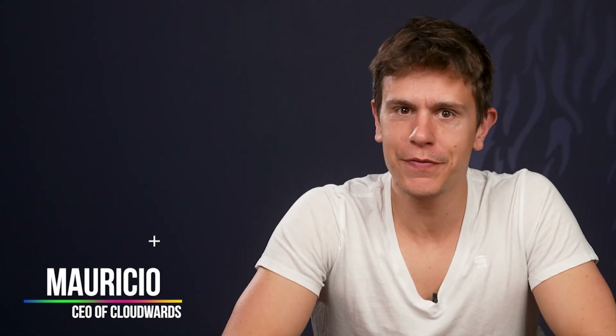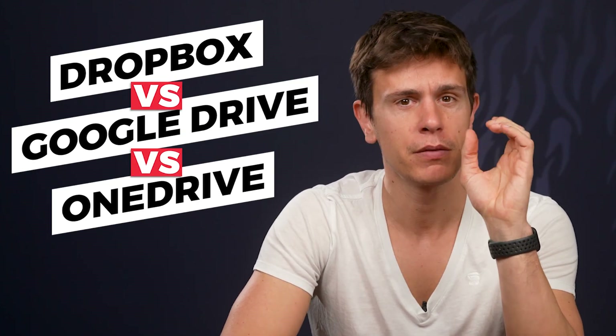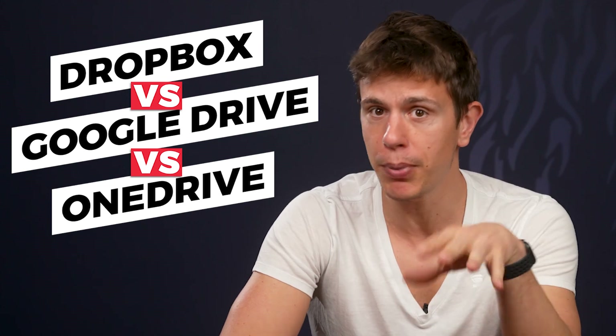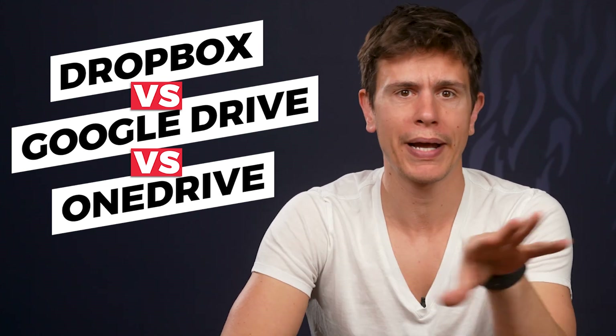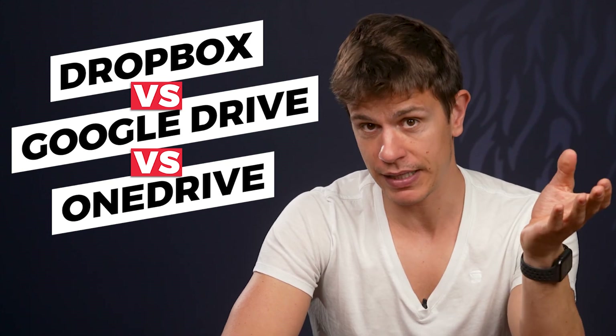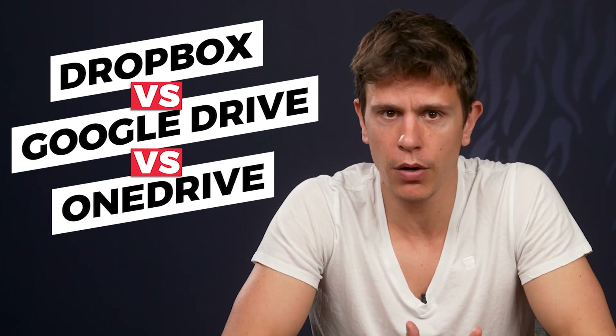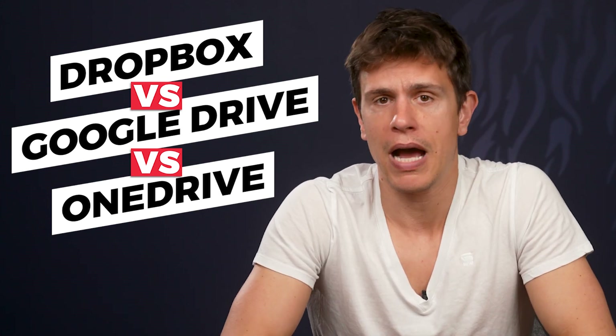Hello and welcome to another CloudWords video. My name is Mauricio and today we'll be comparing the big three of cloud storage: Dropbox, Google Drive, and OneDrive. I'll admit these aren't my personal favorites, but they're the three most widely used cloud storage services on the planet. You probably already have an account with at least one of these services, so you need to know how they compare to make the most out of them.